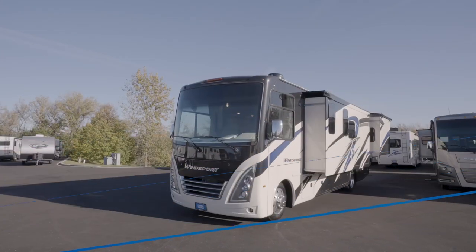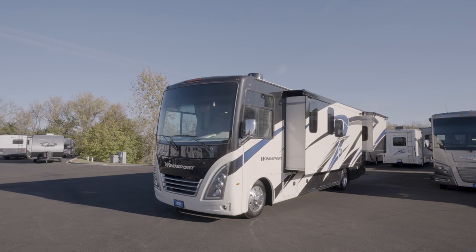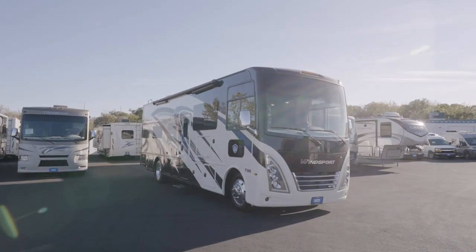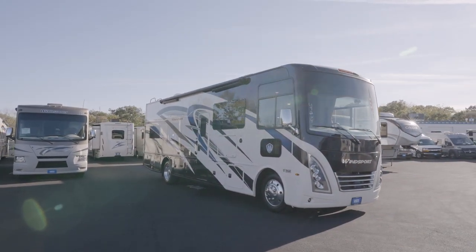This 100-watt solar panel can keep you boondocking just a little bit longer. A quick note about construction: you want your Class A to last, and a Windsport is certainly built to do that. You're going to get a welded tubular steel floor, plus welded tubular aluminum roof and sidewall cage construction. The roof is a premium one-piece, as are the fiberglass front and rear caps. The whole structure is vacuum bonded with laminated roof, walls, and floor, plus block foam insulation — really helps keep the temperature where you want it.